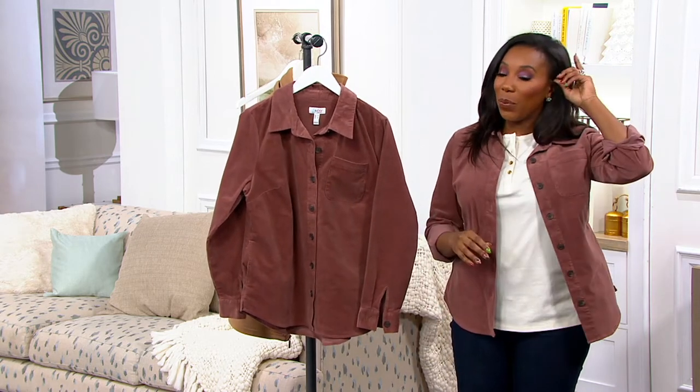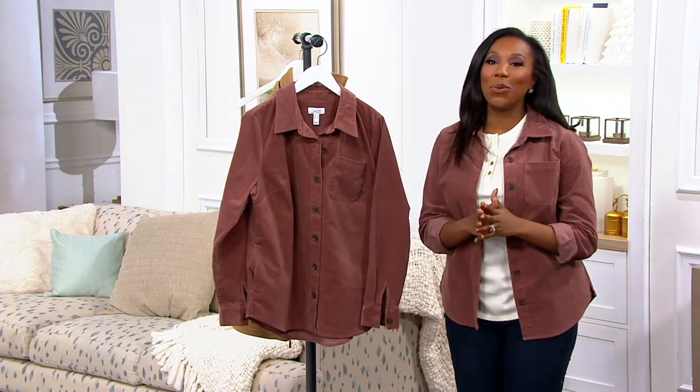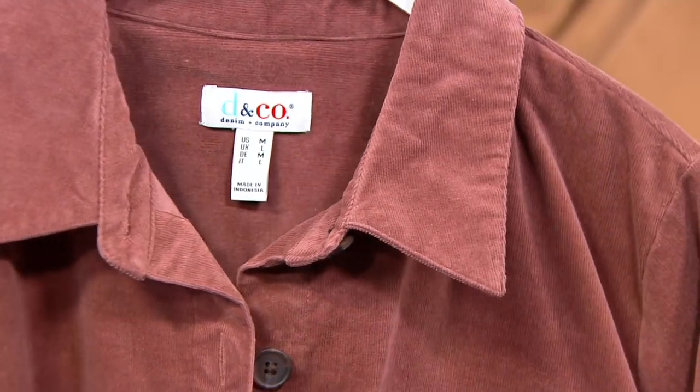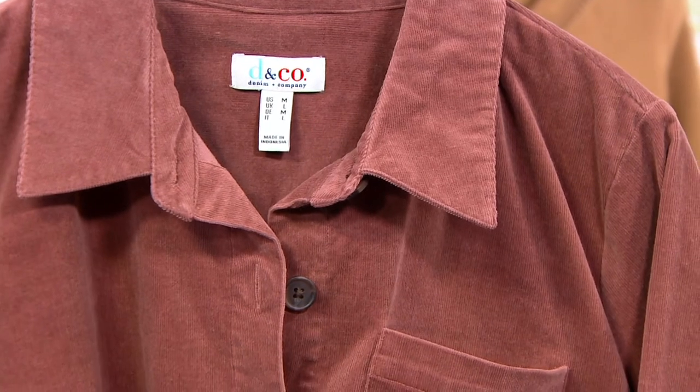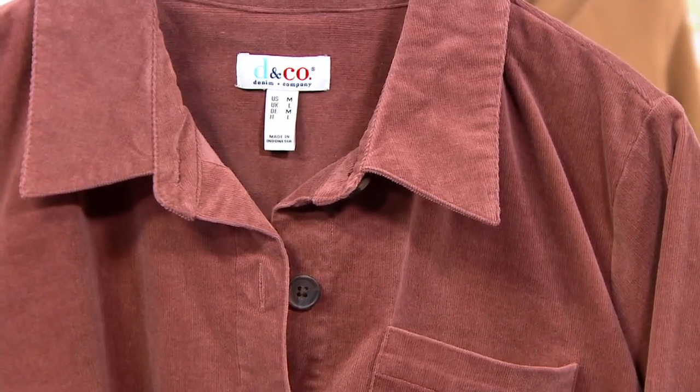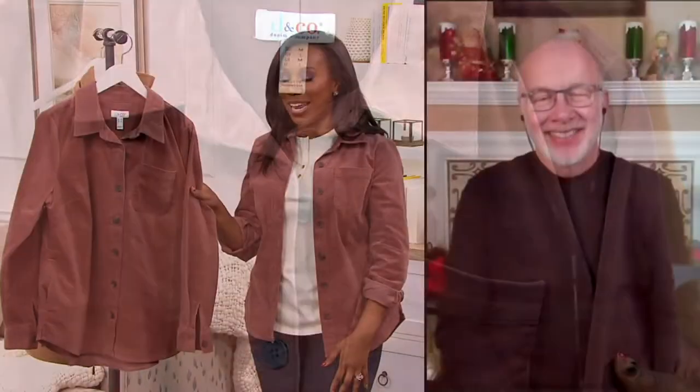Gary, I got to tell you — we had a fashion event here where we got to go into a showroom and see all of the new styles coming in from all of our brands. And I saw this jacket and I said to my stylist, I have to have that. I want to wear that. So I'm so happy we finally have these available because it's just so great. It's what we want to be wearing this time of year.